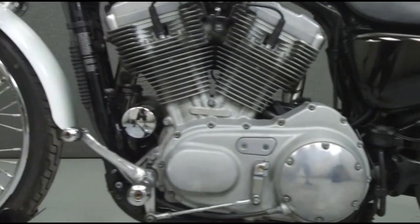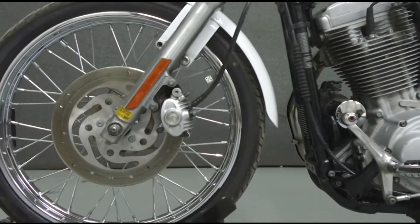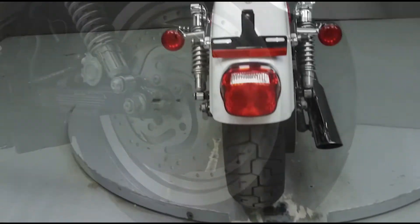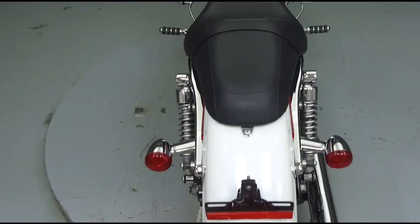This bike has a dry weight of 489 pounds and has been upgraded with Screaming Eagle slip-on mufflers, an open-air intake, quick-detach backrest hardware, grips, and foot pegs.